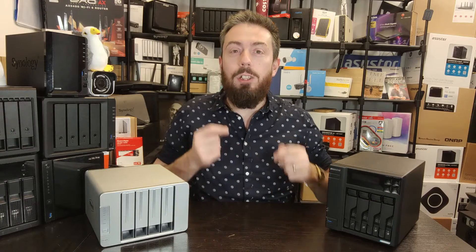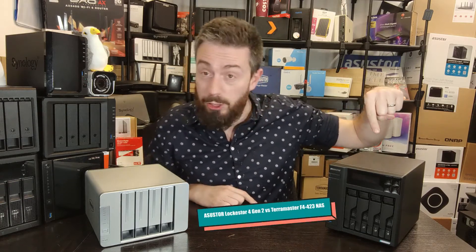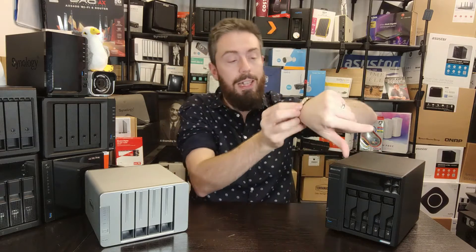Hello and welcome back. It's time for another short form comparison, and today we are looking at two four-bay NAS devices, hopefully helping you decide which one best deserves your data. We're looking at the Acer Stor.e Locker Store 4 Gen 2 and comparing it against the TerraMaster F4-423, giving five reasons for each as quickly as possible.